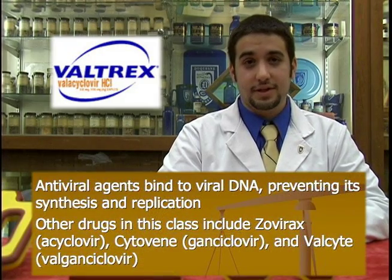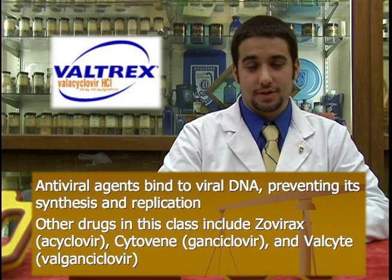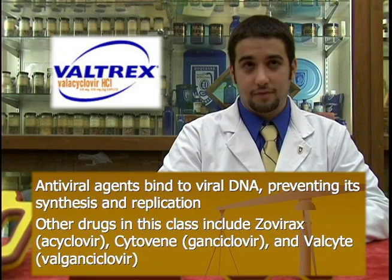Valtrex is a member of a class known as antiviral agents, which bind to viral DNA, preventing its synthesis and thus preventing viral replication. Other drugs in this class include Zovirax, also known as acyclovir, Cytovene, known as ganciclovir, and Valcyte, known as valganciclovir. These drugs all vary in degree such as strength, potency, dosing, or duration of action.